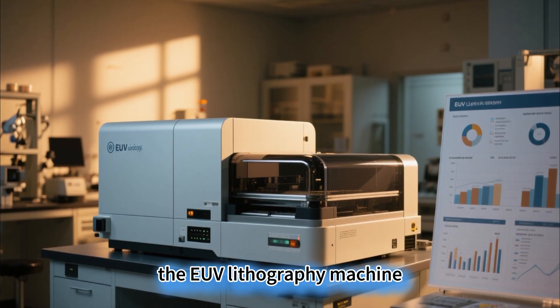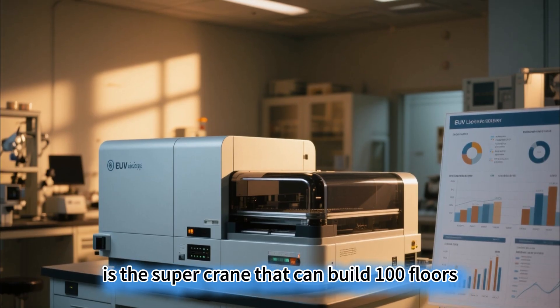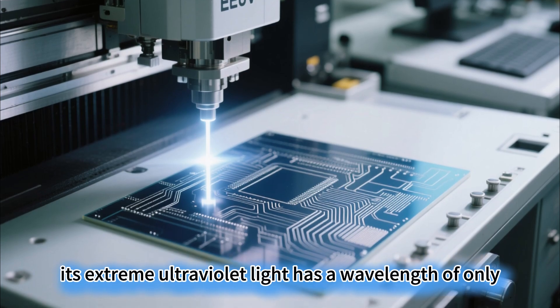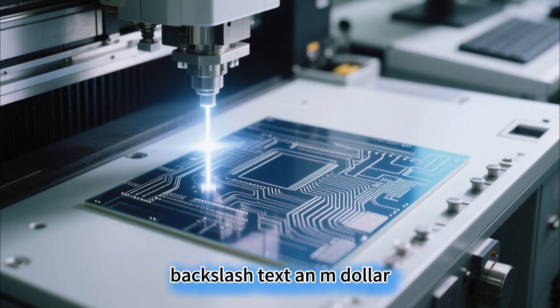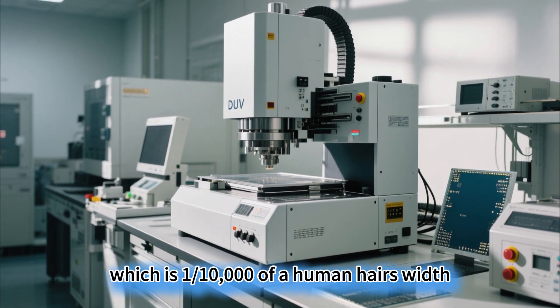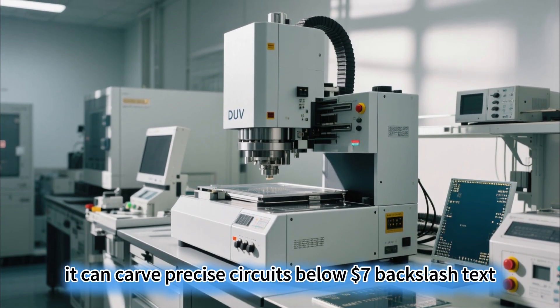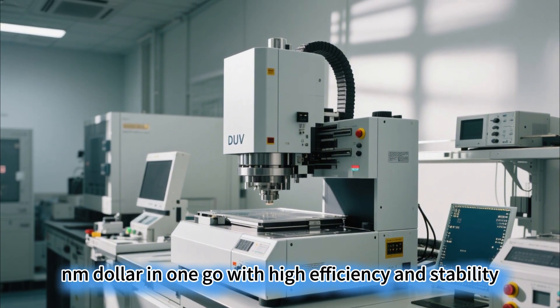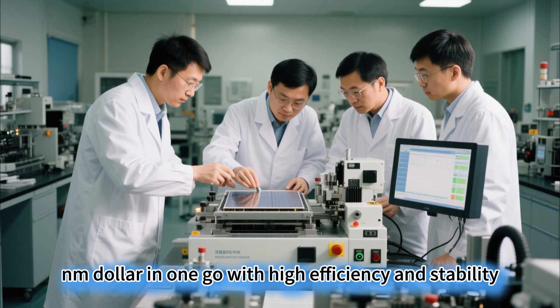The EUV lithography machine is the super crane that can build 100 floors. Its extreme ultraviolet light has a wavelength of only 13.5 nm — one ten-thousandth of a human hair's width. It can carve precise circuits below 7 nm in one go, with high efficiency and stability.